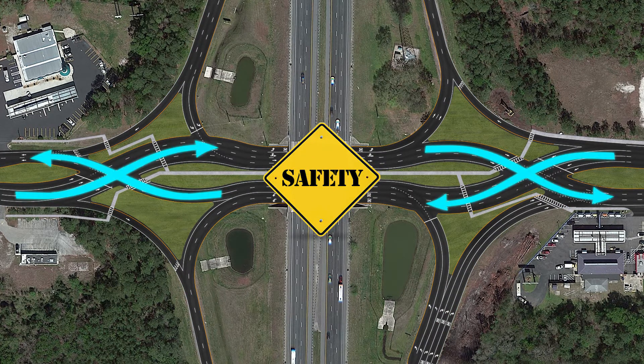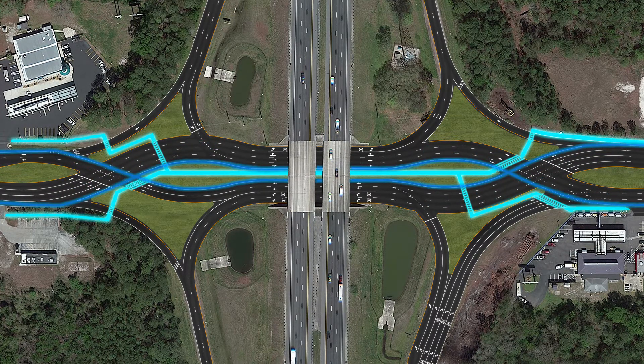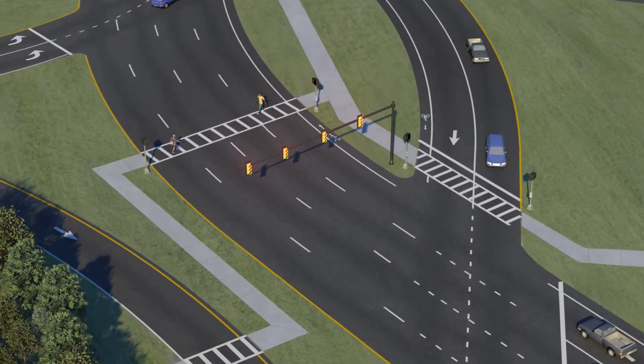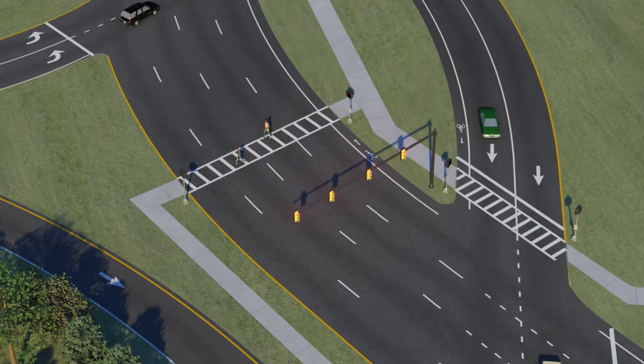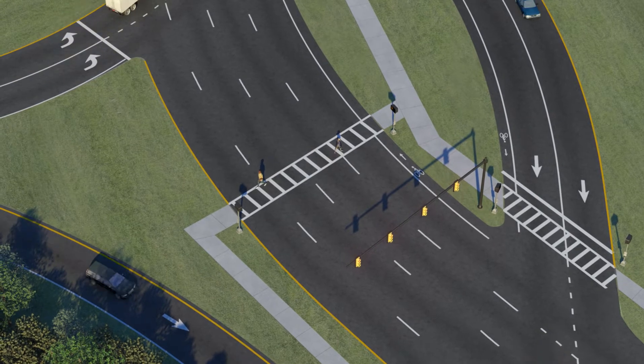Increasing the safety and flow of traffic isn't the only advantage of the DDI. It will also provide safe mobility for pedestrians and bicyclists who use the interchange. Striping, arrows, and signage will safely guide pedestrians through shorter crossings, mitigated by traffic signals that will provide easy guidance while they walk through the DDI.